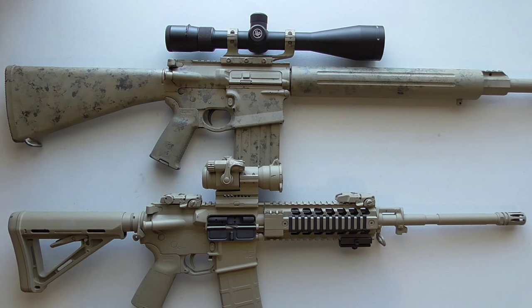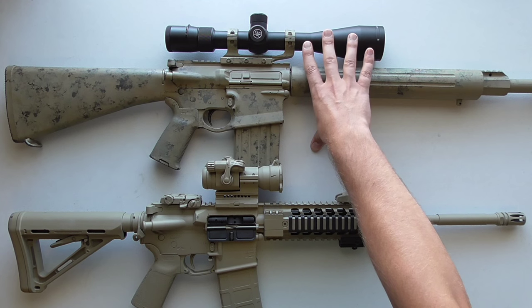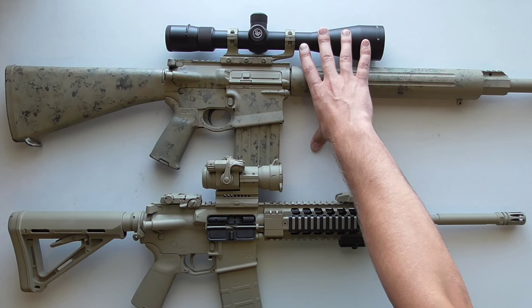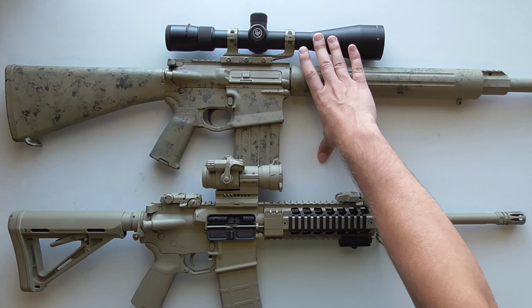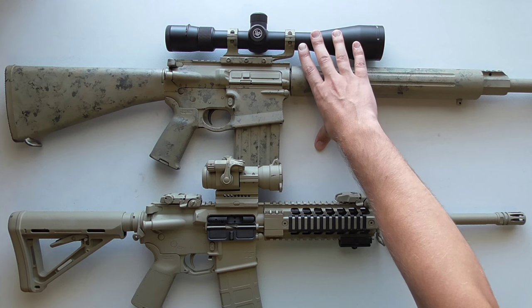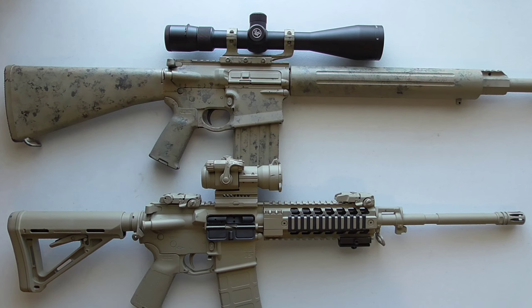Some disadvantages of rifle scopes: generally speaking they're not great at close range. This scope in particular is six power minimum up to twenty power — that would be really poorly suited for a home self-defense situation. Even on its minimum setting the magnification makes it more difficult to find the target quickly. It also won't work as well in low light since this particular scope is not illuminated.